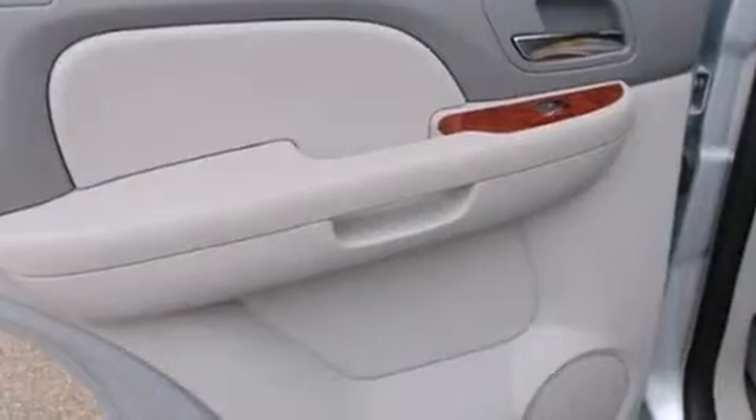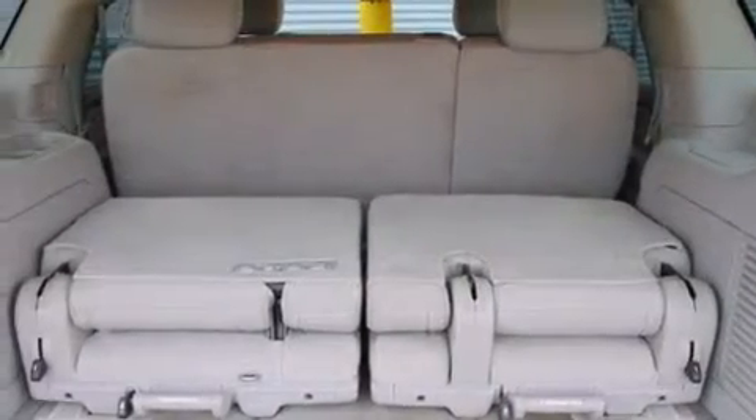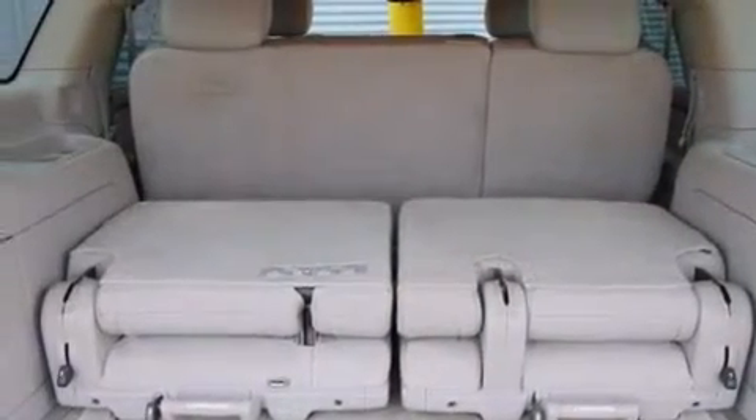The following features are also included: speed-sensitive volume controls, a rear seat entertainment system, XM satellite radio, aluminum wheels, and leather seats.